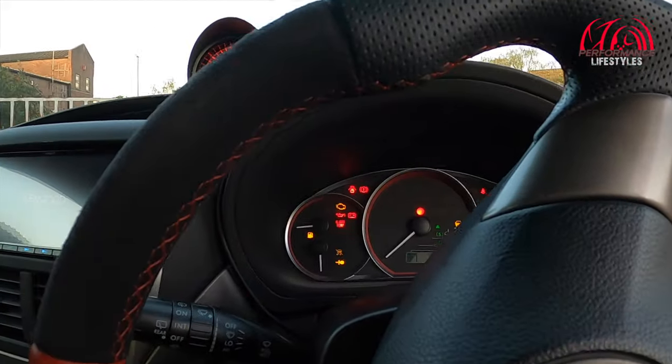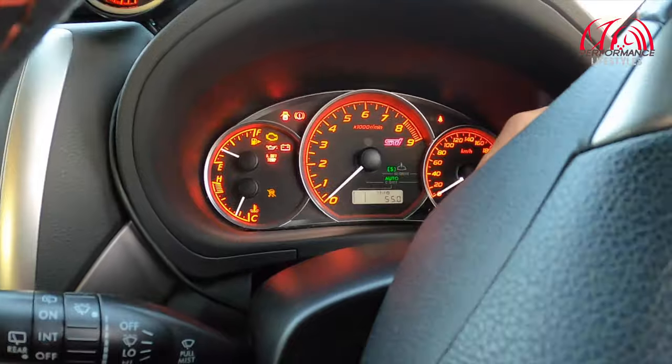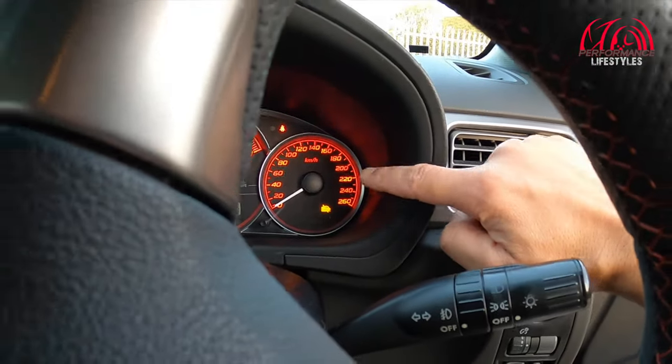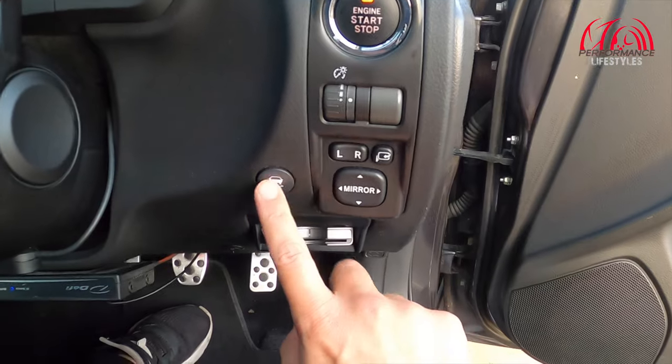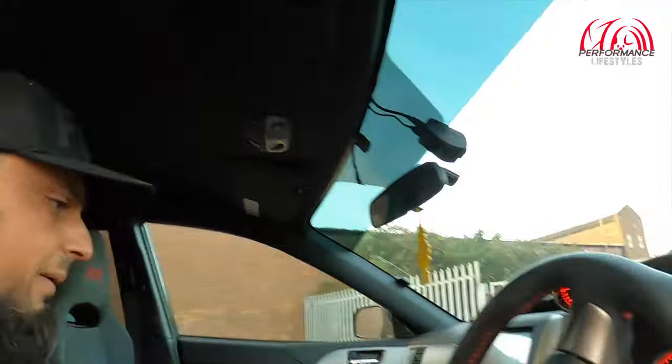With it being a JDM car you get the clock sweep, and you've got a 9,000 RPM dial with an 8,000 redline. You've got 260 kilometres per hour on the speedo because it is a Japanese import still running in kilometres per hour. With it being a hatchback it comes with traction control, folding mirrors, push-button start, and keyless entry. Bearing in mind it's a 2008 car, these were quite big features back in the day — JDMs had them standard whereas on UK cars it was an optional extra.